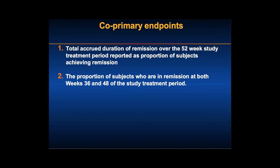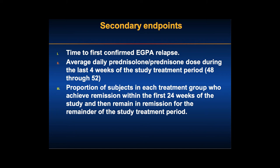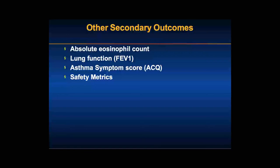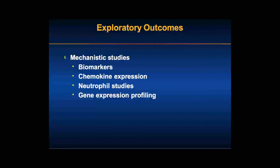We also looked at time to eGPA relapse, average steroid dose, proportion achieving remission within the first 24 weeks, eosinophil counts, lung function, and asthma symptom scores, as well as a whole host of safety metrics. Excitingly, we collected biomarkers throughout — blood and sputum — and will be doing analyses of different cytokines, chemokines, neutrophil studies, and gene expression profiling. Hopefully that will shed light not just on how the drug works, but also on the pathophysiology of eGPA.